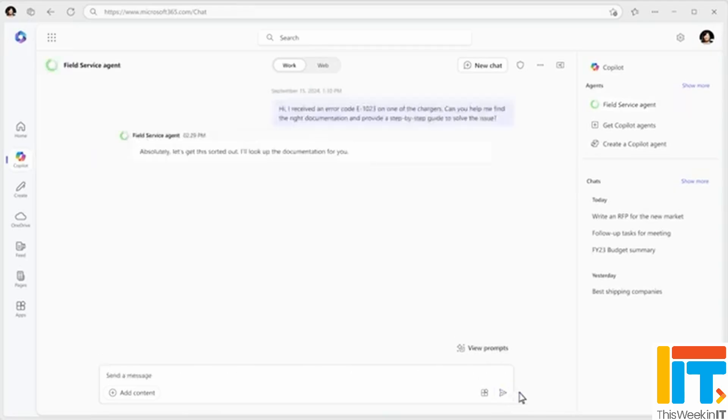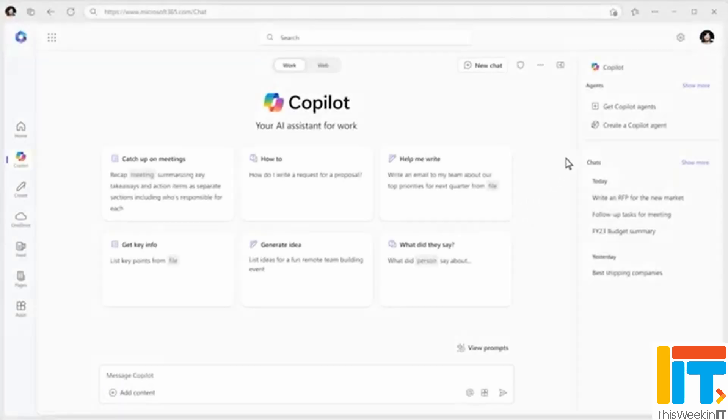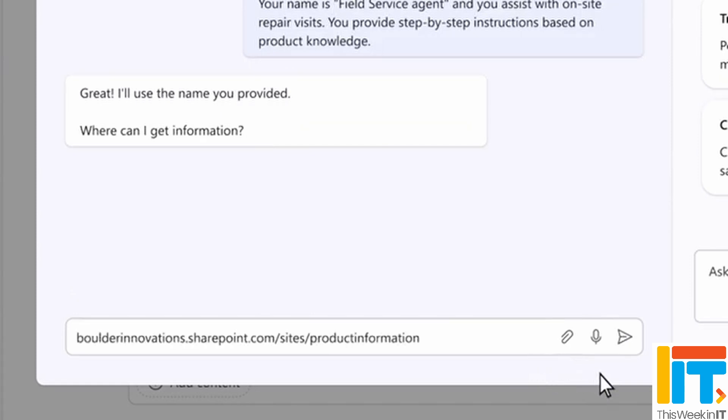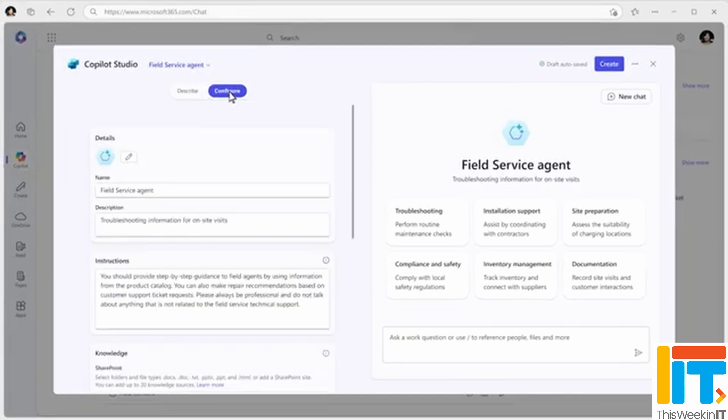Copilot agents were announced earlier this year at Build 2024 and have been available to people in the early access program. Microsoft has essentially re-announced this capability. Copilot agents are for automating and executing business processes, designed to work exactly for your business. Microsoft says this is really going to be a game changer, though that depends on how organizations take it up and whether Microsoft can deliver on its promises. This is all now available in Copilot Studio, and you'll be able to publish Copilot agents directly to Microsoft 365 Copilot. You can also create Copilots not just from the studio with natural language, but also from the BizChat application and from SharePoint.